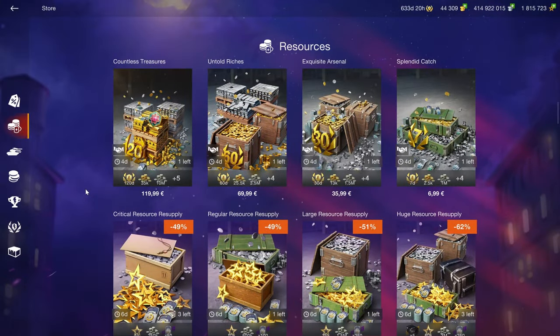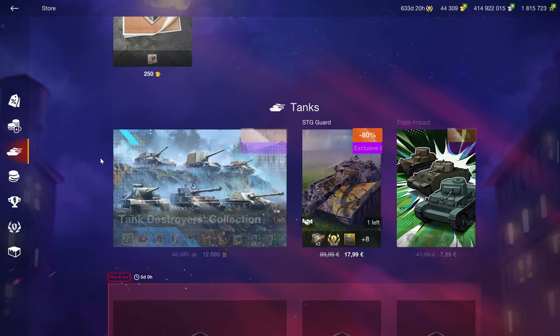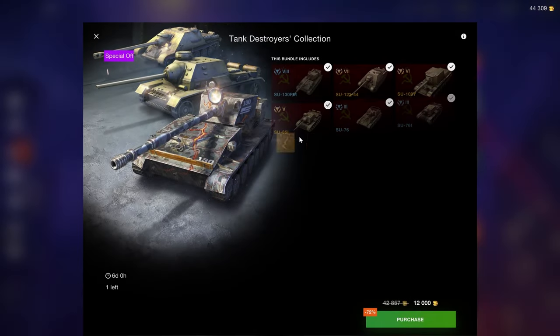The resource section offers a lot of credits, and those aren't great value, so let's move on to the tanks immediately with the tank destroyers collection.